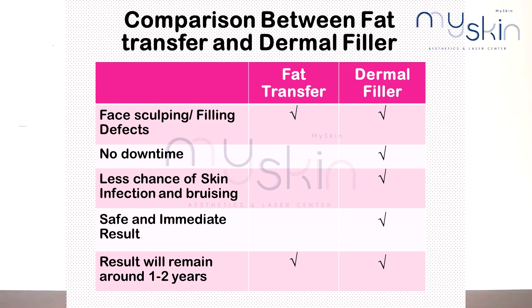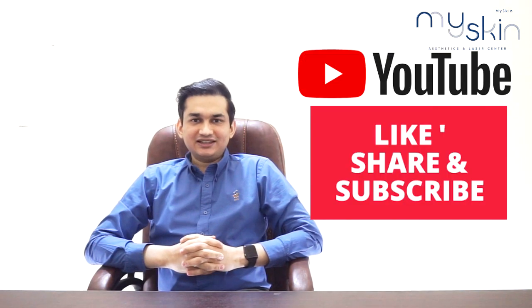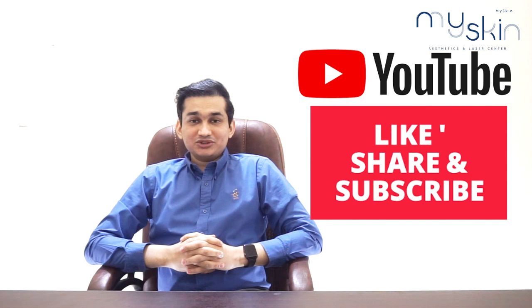So those were the advantages and disadvantages of fillers. This was a brief overview of fat grafting and dermal fillers. If you liked this video, please share it with your friends and subscribe to our YouTube channel. Thank you very much. See you next time. Allah Hafiz.